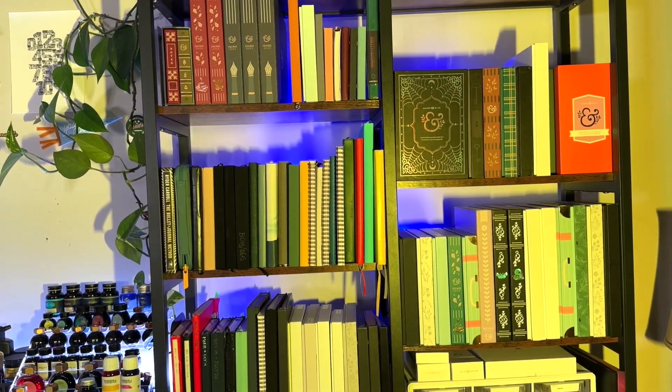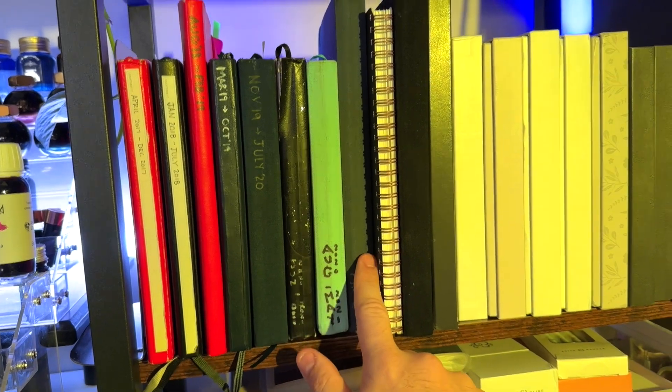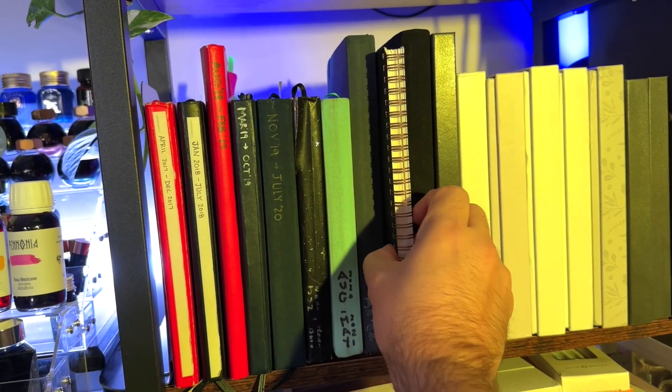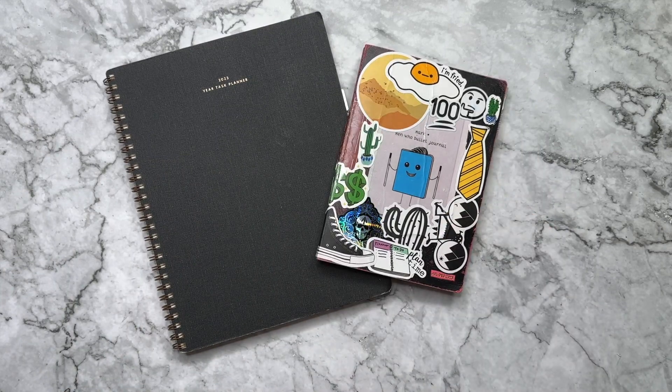Over the past seven years, I've been an avid bullet journaler. But this past year, I tried something a little bit different. I combined my bullet journal with an actual planner. And not only did I do it with one planner, but I actually tried two different planners partnered with my bullet journal this year.